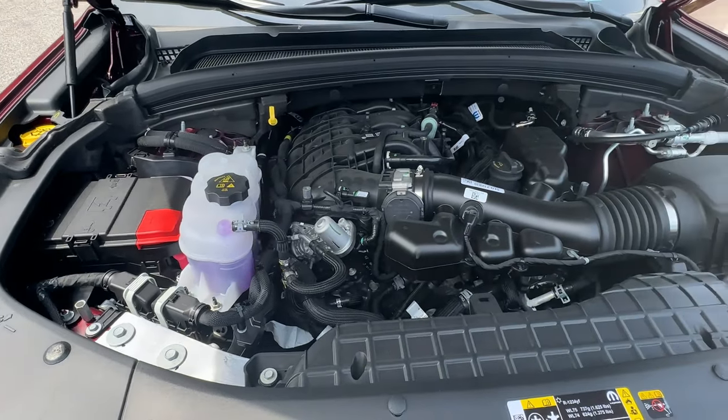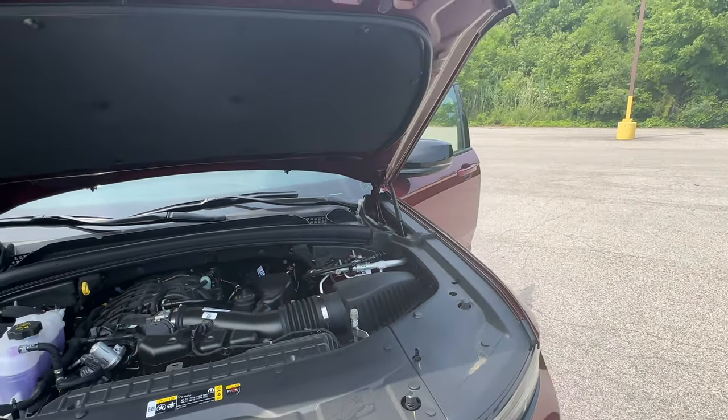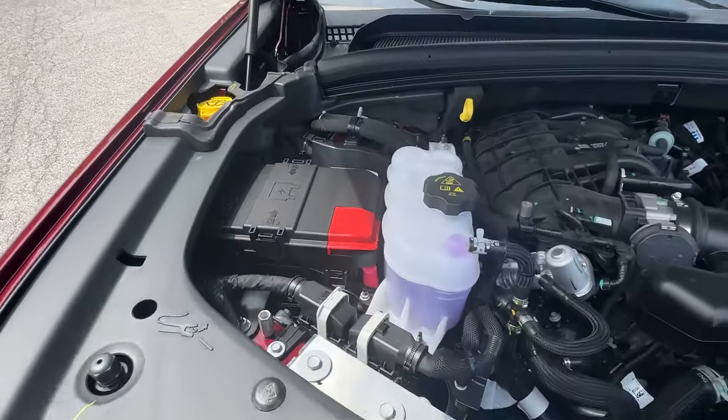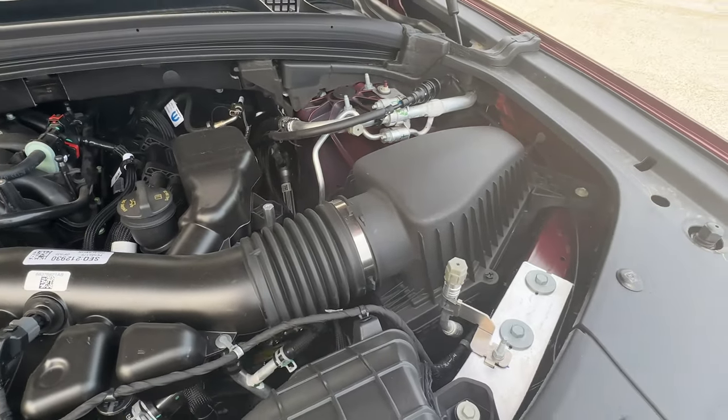Taking a look under the hood, the Jeep Grand Cherokee comes equipped with a 3.6-liter V6 that produces roughly 293 horsepower and 260 pounds of torque, and gets roughly about 21 miles per gallon.